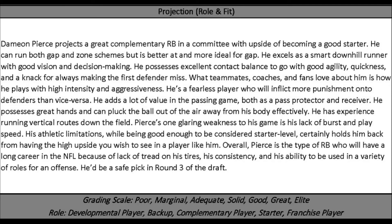Overall, Pierce is the type of running back who will have a long career in the NFL because of a lack of tread on his tires, his consistency, and his ability to be used in a variety of roles for an offense. He'd be a safe pick in round 3 of the draft.